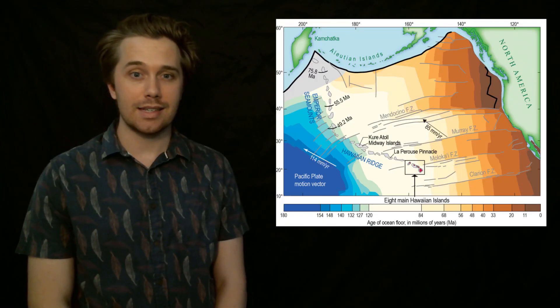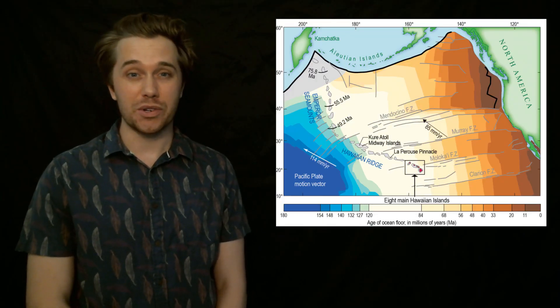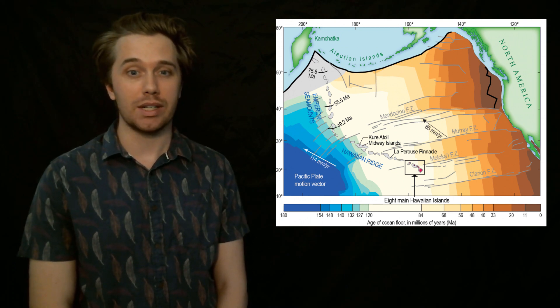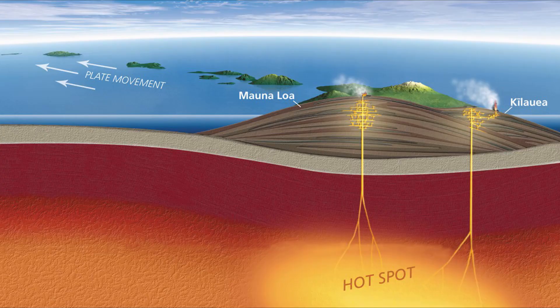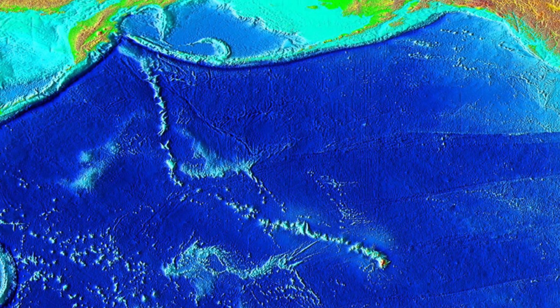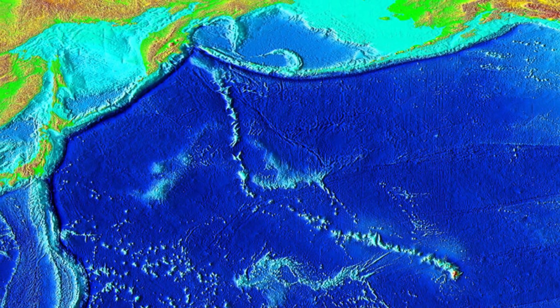The Hawaiian Islands sit in the middle of the Pacific Plate. Whereas most volcanic activity is associated with divergent and convergent plate boundaries, the Hawaiian Islands sit in the middle of a hot spot located in the mantle. The Pacific Plate has been moving over this hot spot for tens of millions of years, producing the Emperor chain and the Hawaiian chain.